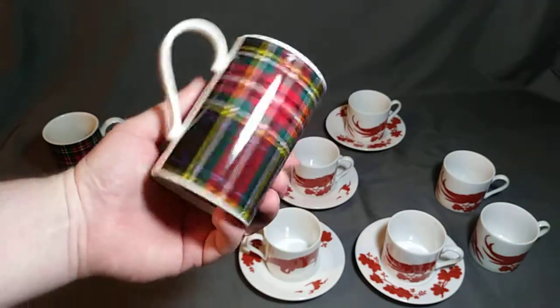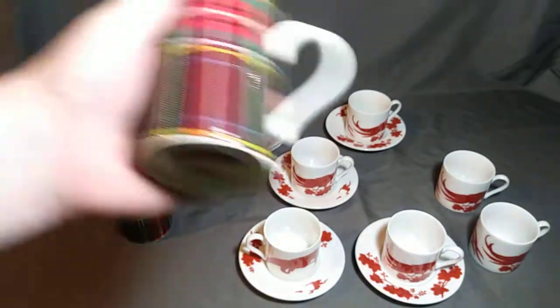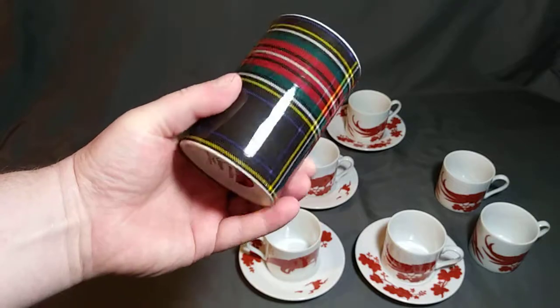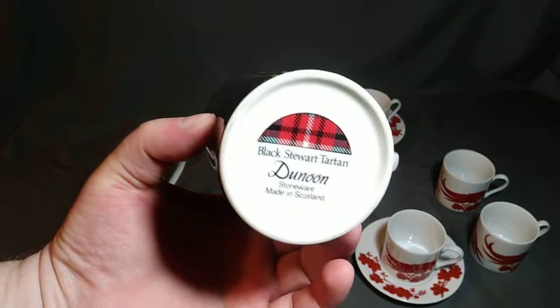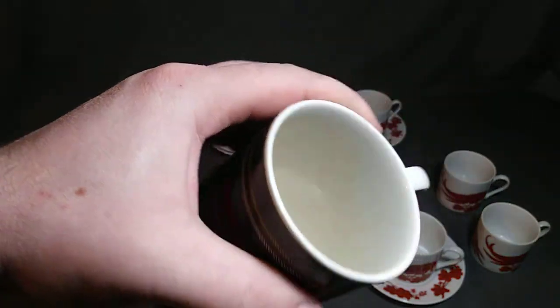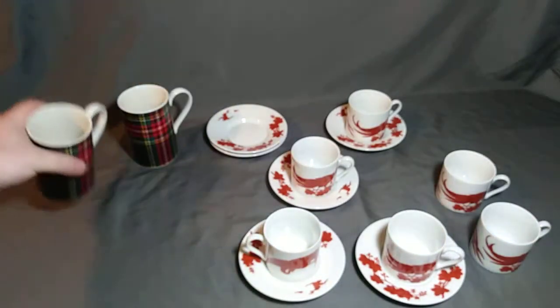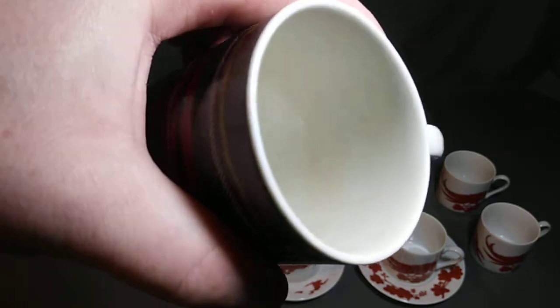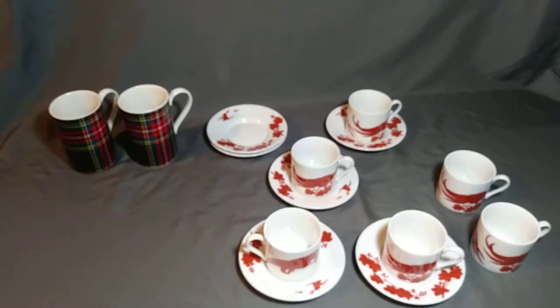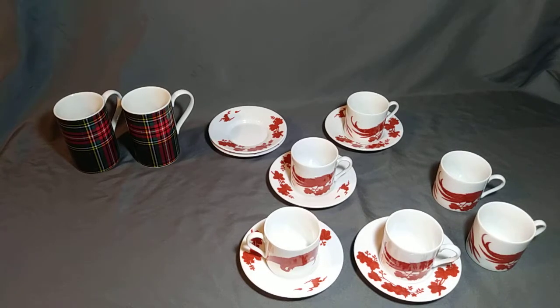These are in excellent condition. One has just the most minor scrape on it, but these are pre-owned — pre-loved, I would say. One of these looks like it was used and the other looks like it sat on the shelf. On the inside there's just a faint mark — might need to soak or something. But those are going to come as a set. If you want to get up and have coffee with your loved one, that's an awesome set for that, especially if you're Scottish or you like Scottish culture or collect stoneware from different areas of the world.